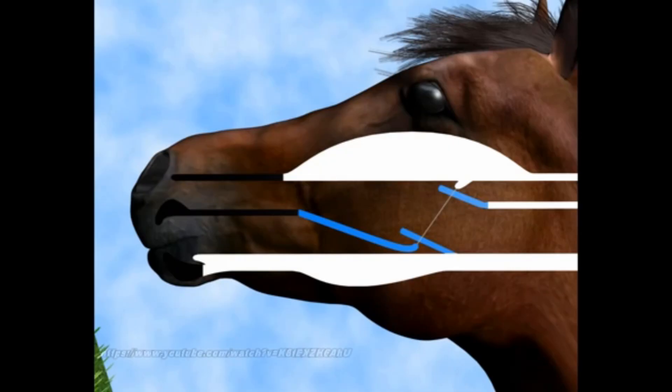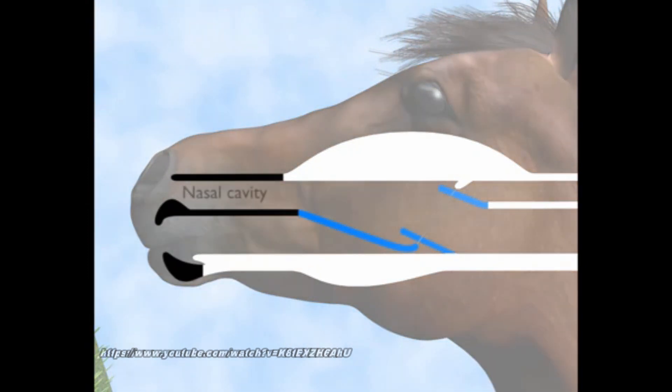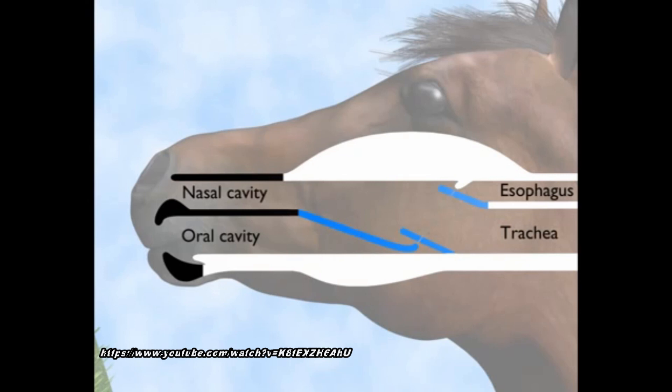To understand the condition Omaha Beach has, let's look at a very simplistic view of the anatomy of the back of the throat of a horse. Horses are a little different than many other animals in that they can only breathe through their nose, not their mouth like us or dogs or cats. Whenever a horse takes in a bite of food and goes to swallow it, the horse must make sure the food goes down the right pipe, so to speak, and into the esophagus,